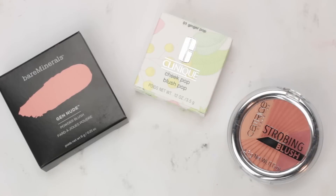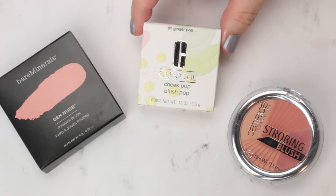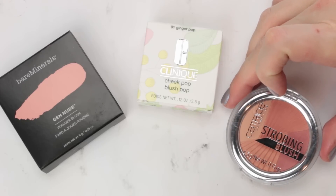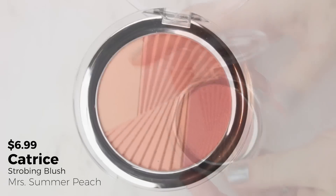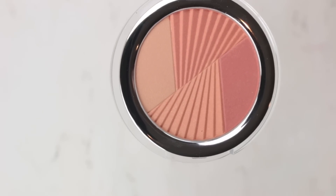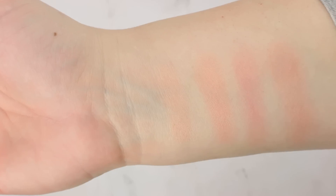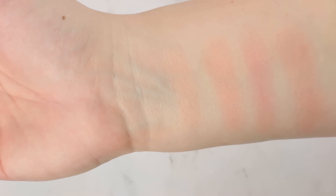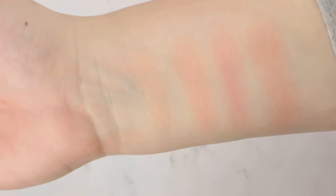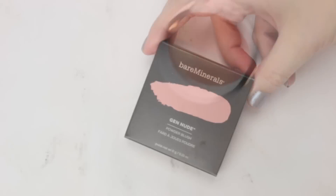I picked up three blushes because I've been a blush junkie this past year. First is the new Catrice Strobing Blush in the shade Mrs. Summer Peach — I just thought it was so pretty. They had a couple of other shades but I went for a more neutral one. I like blushes like this because you can concentrate your brush in different areas to get slightly different tones. Swatching it across the pan from lightest to darkest shade and then all swirled together, I think it's going to be a really pretty satin formula.